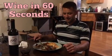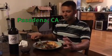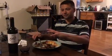Hey guys, Duncan Song here. This is Wine in 60 Seconds. I'm actually having leftovers for dinner. We had a huge dinner last night at Cafe Santorini in Pasadena — so much food we brought it home and ate leftovers. It's Mediterranean style, and so with that I decided to choose an Italian wine.